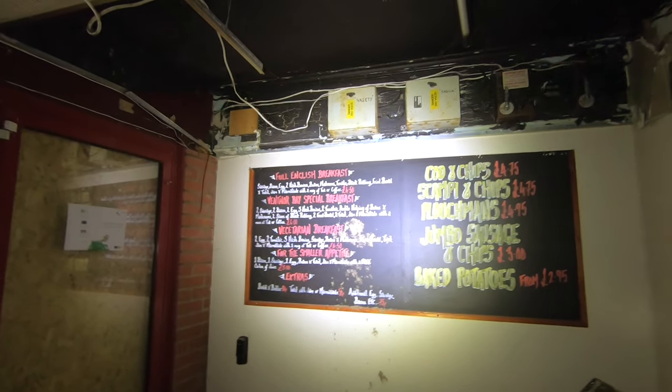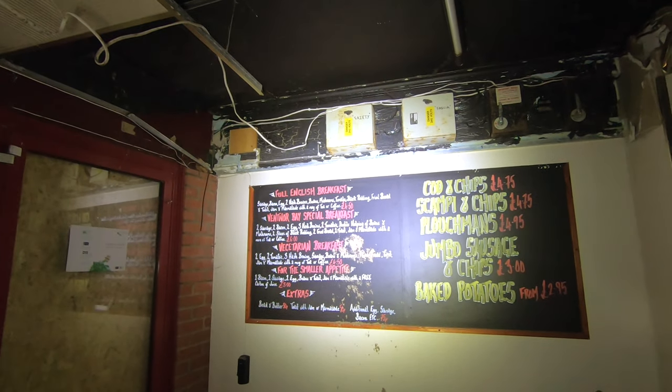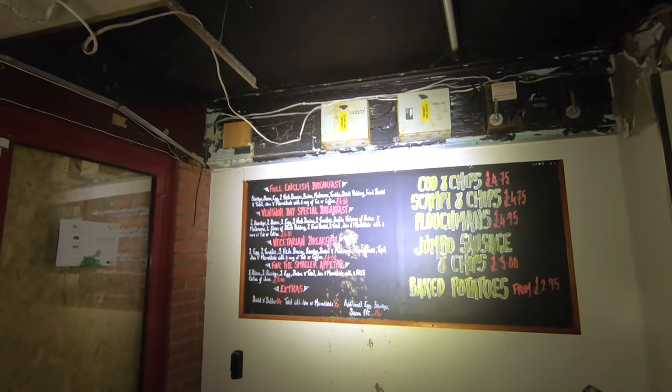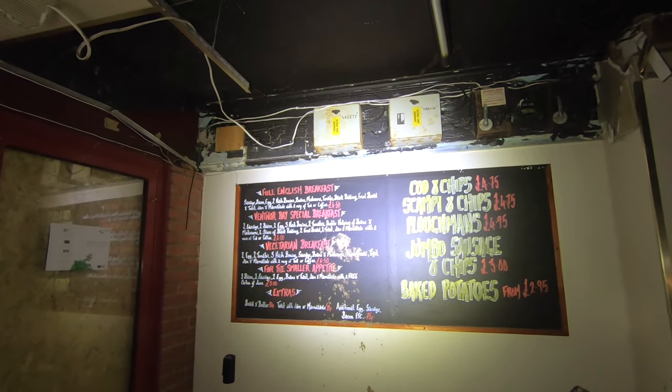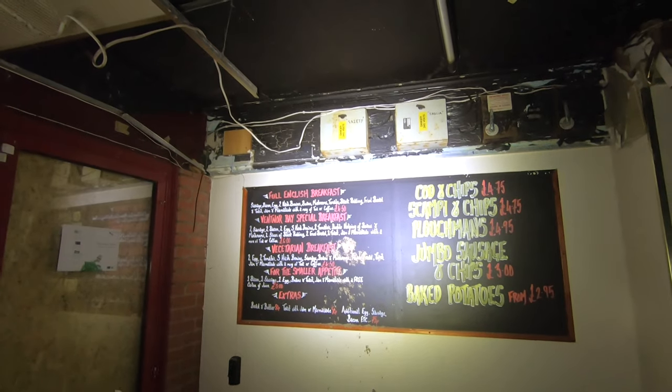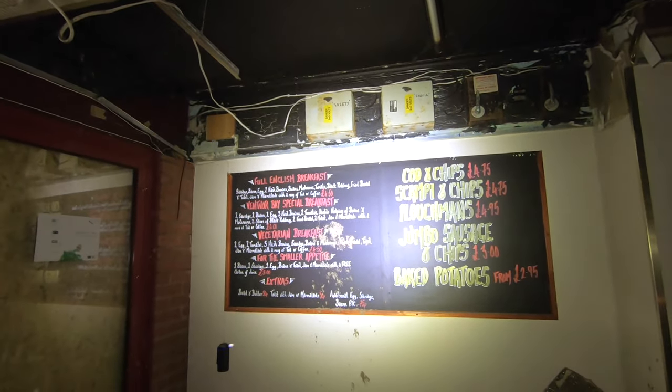Ventnor based special breakfast — that's a big breakfast. Two sausage, two bacon, two eggs, three hash browns, two tomatoes, helping of beans, mushrooms, two sliced black pudding, two fried bread, two toast, jam. All for six quid! Are they crazy? No wonder why they made no money. That's the cheapest breakfast I've ever heard of.